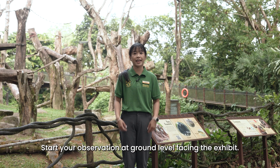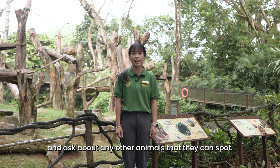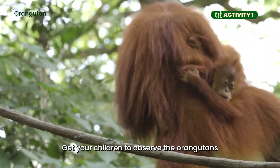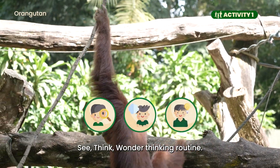Start your observation at ground level facing the exhibit. You can ask your children to point out the orangutans and ask about any other animals that they can spot. Activity 1: Who lives here? Get your children to observe the orangutans and their behaviour using the See, Think, Wonder thinking routine.